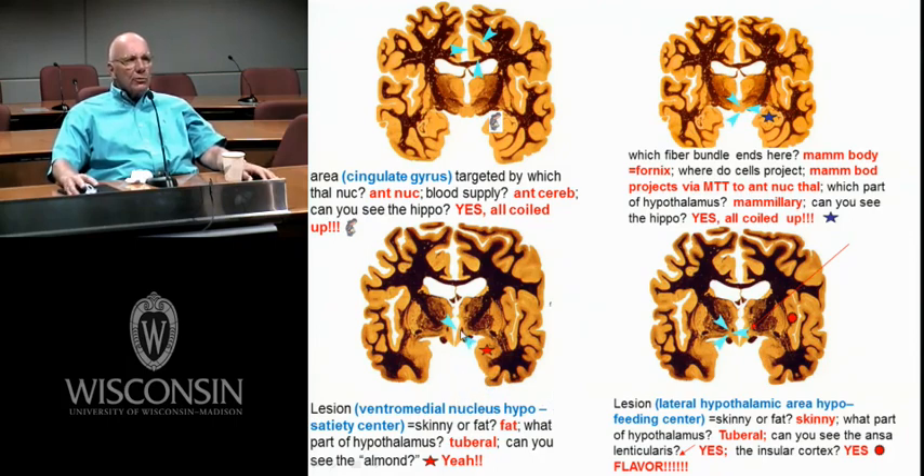Here's your fornix dividing the hypothalamus below from the thalamus proper or dorsal thalamus above. Here's your anterior nucleus, fornix cut here and here. There's a ventromedial area — lesion there and you eat too much. There's a lateral area of the hypothalamus — lesion there and you don't eat. And this little area down here is called the arcuate nucleus — your key thought for the arcuate nucleus is releasing hormones.